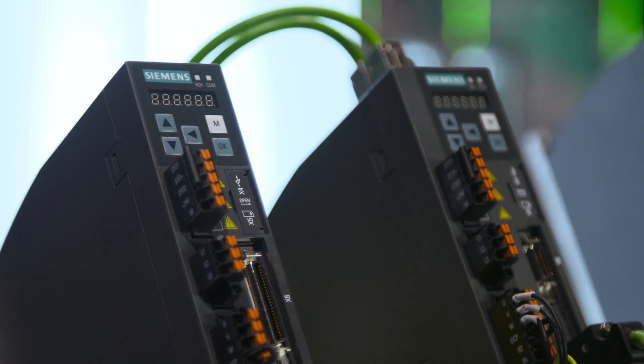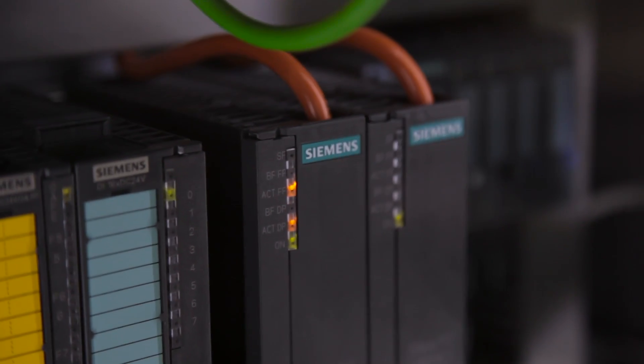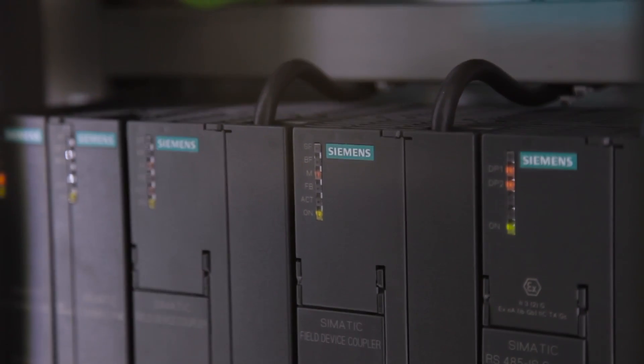Apart from the SynamiX B90 servo drive system consisting of motor and converter, Siemens as a full-service provider also offers superordinate components, such as our Simatic S7 controllers. Controller and drive are coming closer thanks to the traditional communication via the pulse train interface, and from now on with communication via PROFINET.